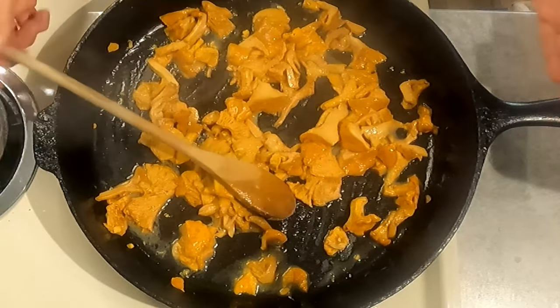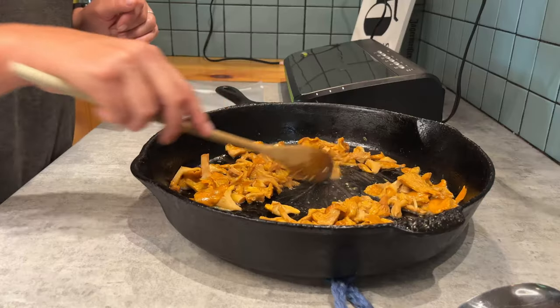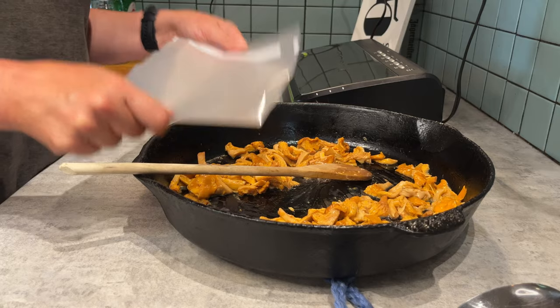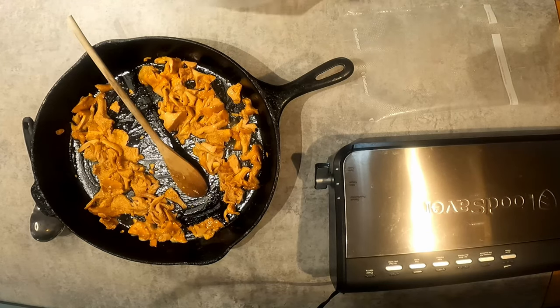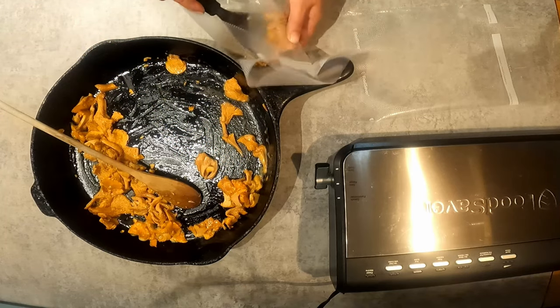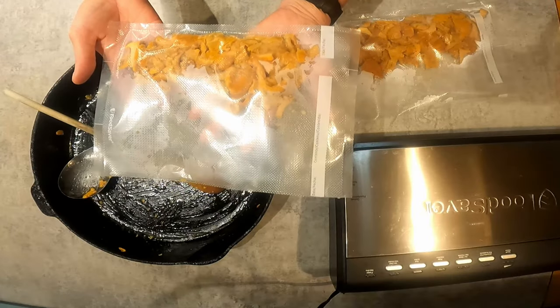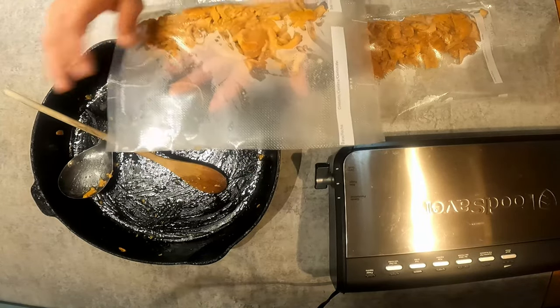It's done — got to get this off the heat. It's ready to move on to the next step: vacuum sealing. I think this will make two portions, so I'm going to transfer them into the vacuum seal bags, which I'll then put in the freezer for a bit to solidify the butter — that makes them easier to vacuum seal. All those mushrooms reduced down to just two portions.